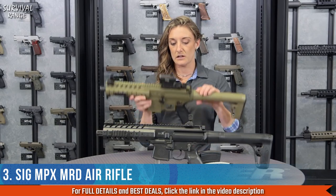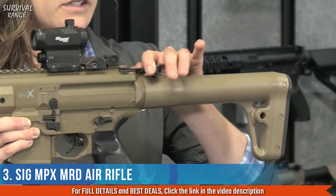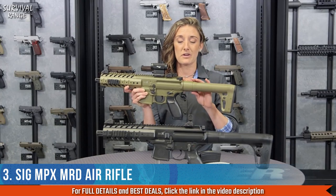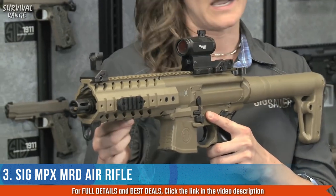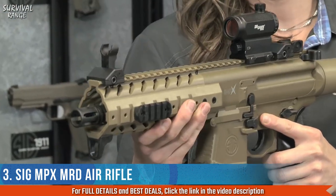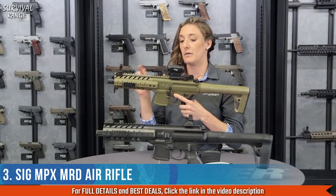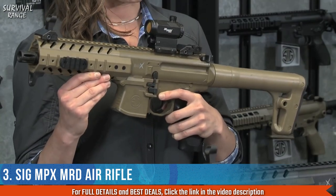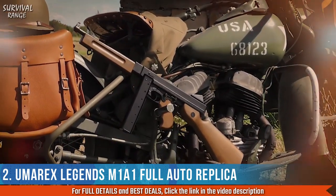Moving forward, the charging handle is also a great muscle memory feature — it pulls back just like your real range gun, and it also pierces the CO2 within your buttstock. It has universal side Picatinny rails to add any accessory you want — flashlight, laser, whatever you see fit. The MRD model also comes with front and rear flip sights. You've waited your whole life for something this cool to hit the air gun market, and the wait is over.